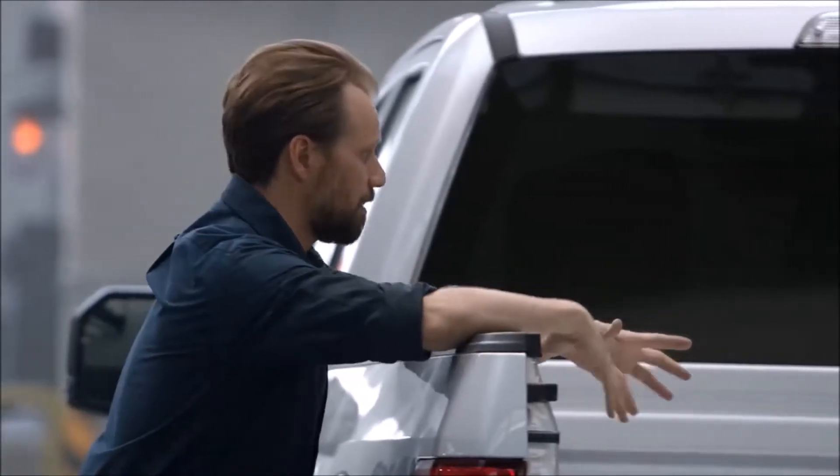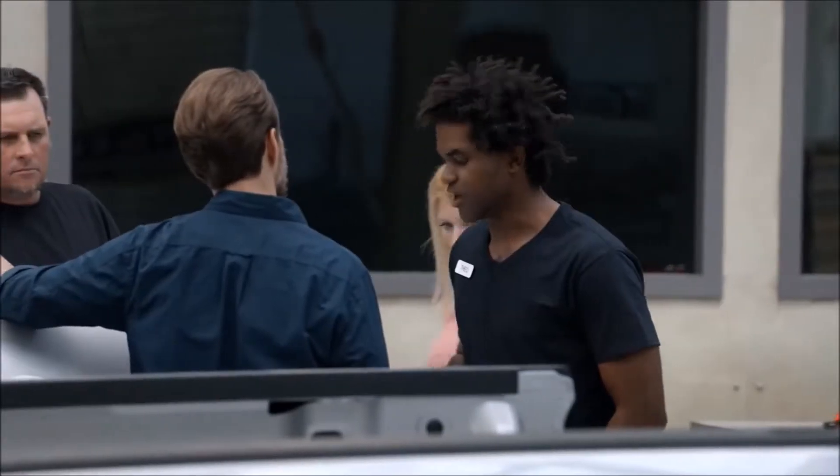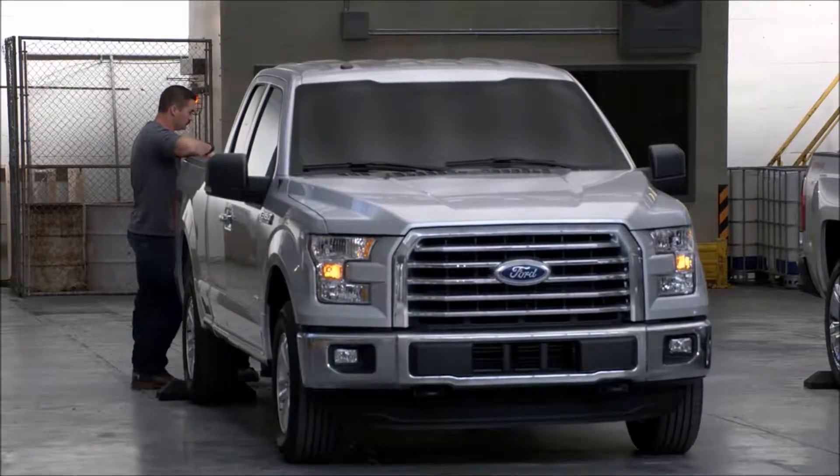This is broken. I'm surprised they're trying to put a product out like this, and they're supposed to say 'Ford tough.' I think Ford needs to change their motto. It's just completely ruined. You're aluminum now — I can't trust this.